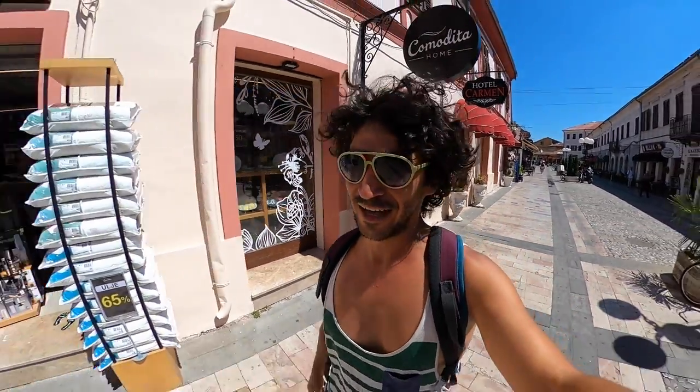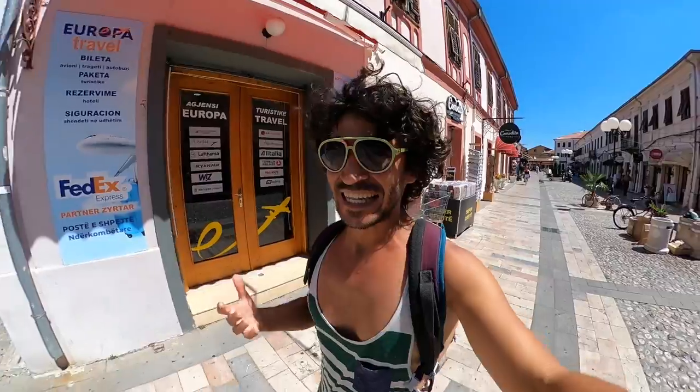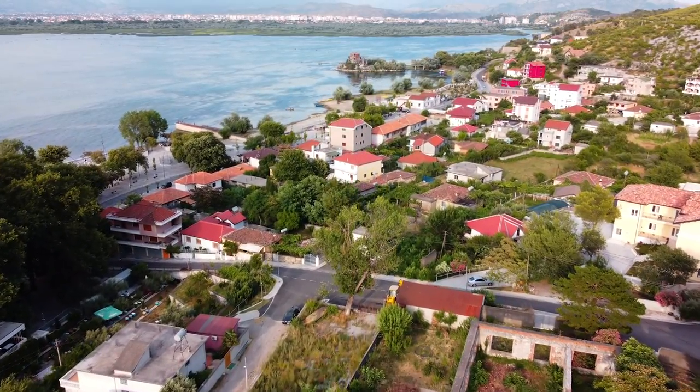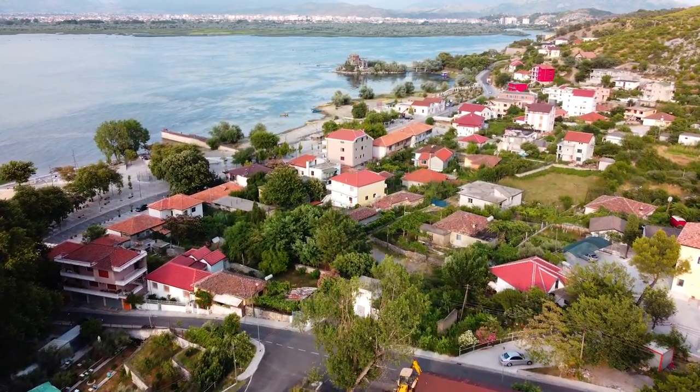Let's talk about what else you can do in Shkodër. One common thing is to go to the lake. There's a town called Shiroka, about seven kilometers from Shkodër. Unfortunately there's no bus, so you can go by renting a bicycle or hiking — it takes about an hour and fifteen minutes. Hitchhiking is also very common and easy in Albania.